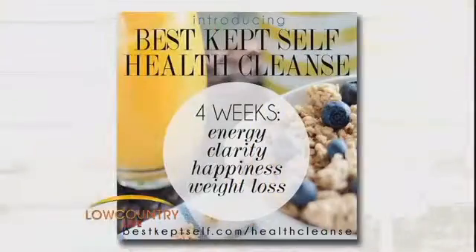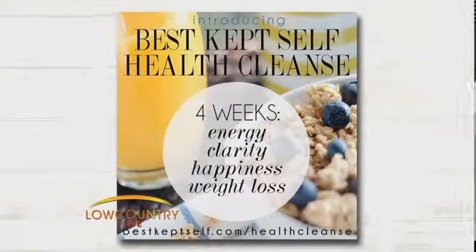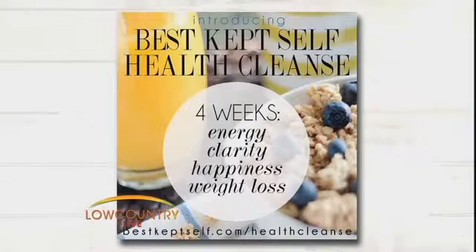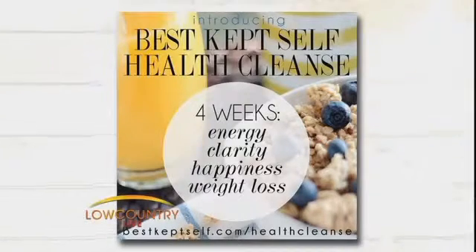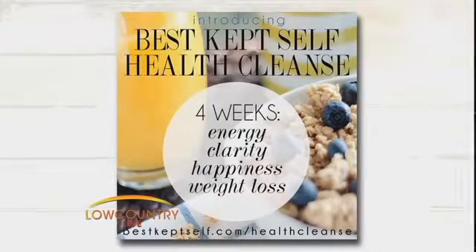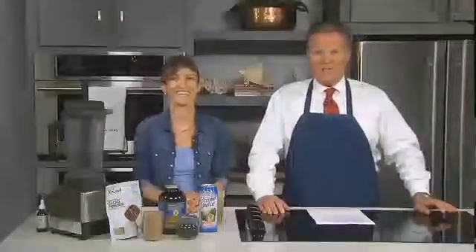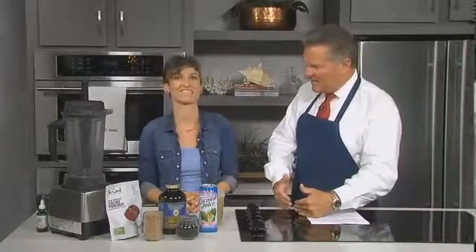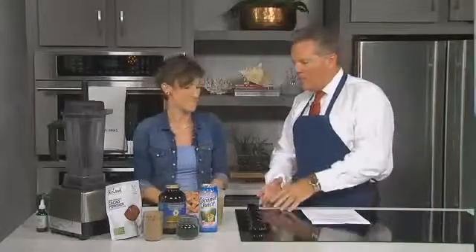Welcome back — we're in the kitchen here at Low Country Kitchen talking about superfoods. Vitamin-rich and packed with nutrients, these foods should be in our daily diet. Best Kept Self is here showing us easy ways of tasting these superfoods, and Jesse Mayor is here to tell us more about an upcoming health cleanse taking place a little bit later on.